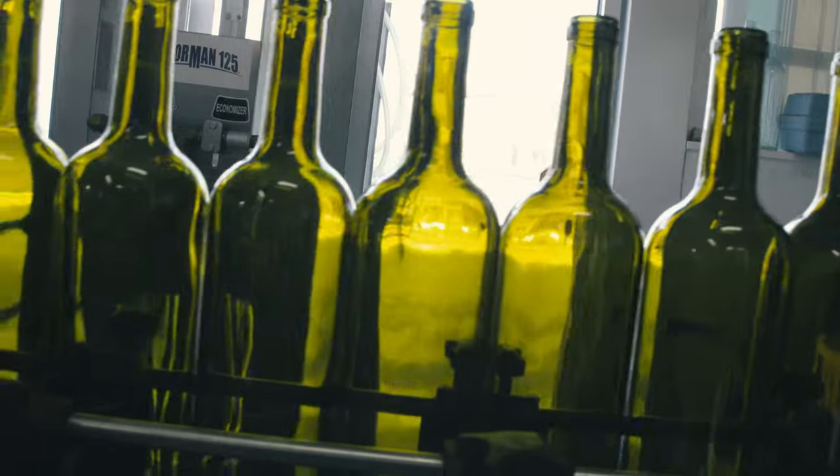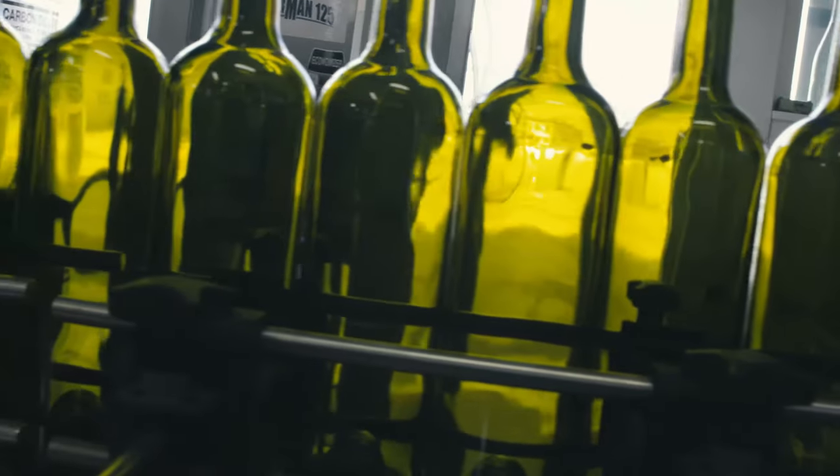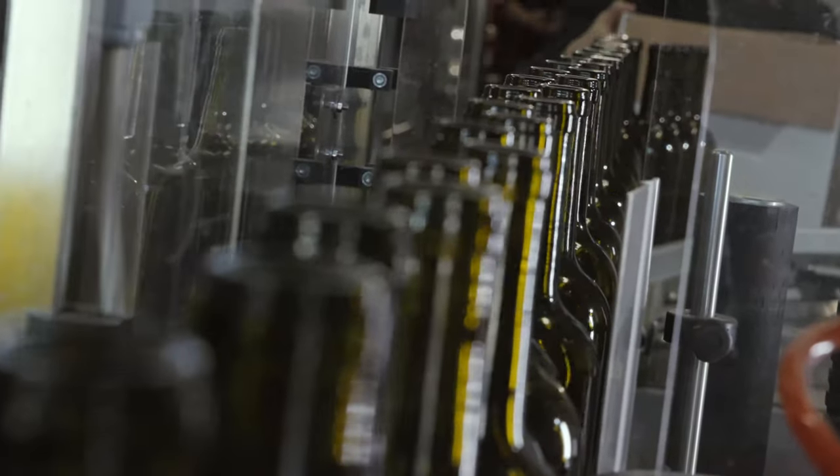Welcome to the Von Steele bottling room. This is where we do all our bottling, and what we're looking at behind me is our custom-built, state-of-the-art bottling line built by Borelli in Italy.